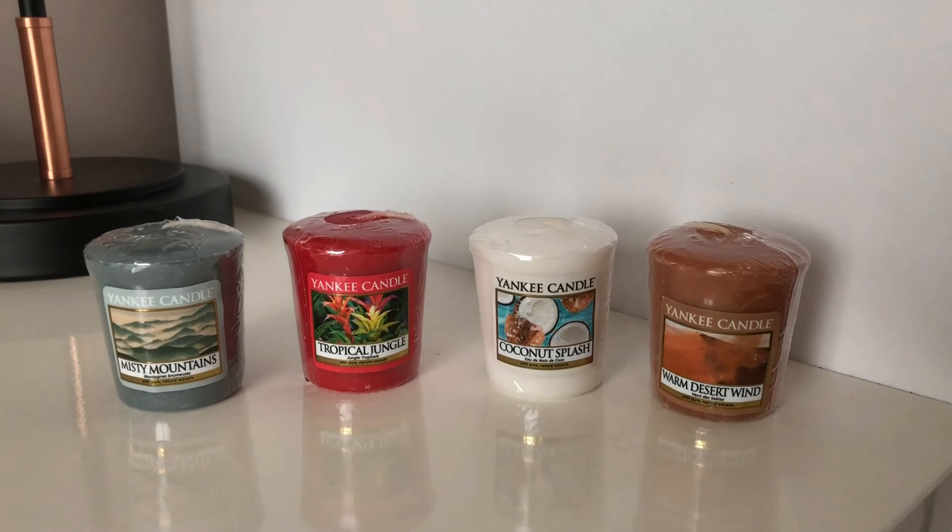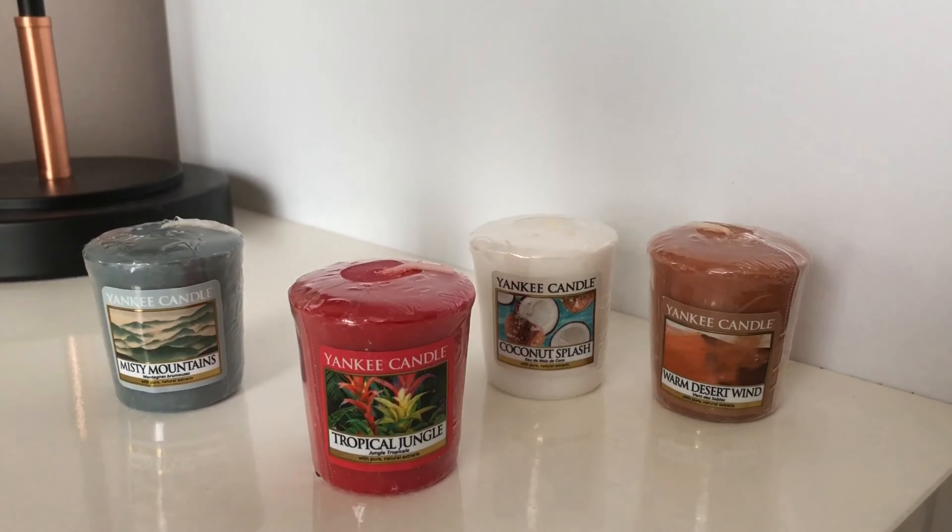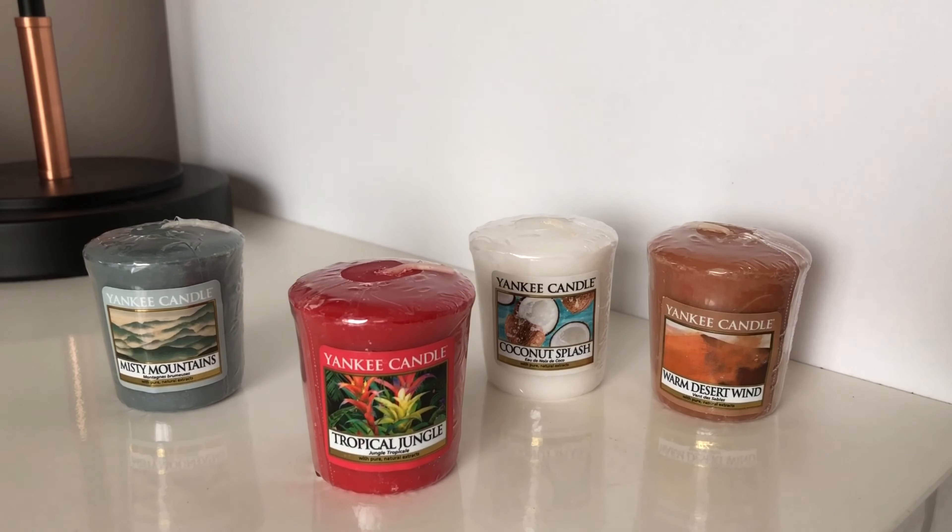I'll start off with Tropical Jungle. As you can see it's got a nice floral effect, I love the colour of it, and on a cold sniff this one did smell the strongest. The notes for this are Wild Grapefruit with Lime, Papaya Nectar, Hibiscus Flower, Palm Leaf, Sugarcane and Vanilla.